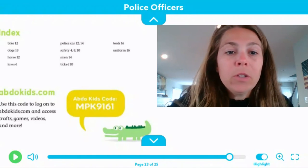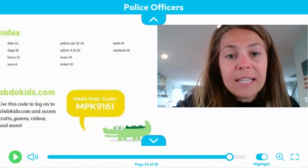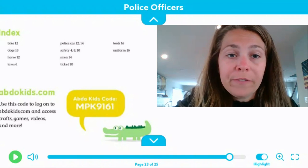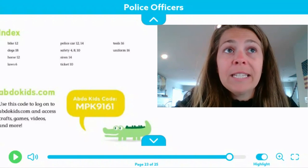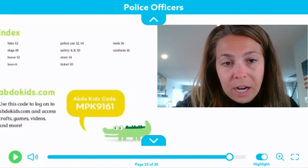There are words like bike, dog, horse, laws, police car, safety, siren, ticket, tools, uniform. If we were looking for those specific words or to find more information about them, we can find that on those specific pages.